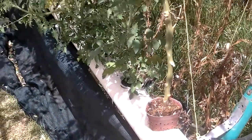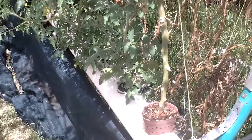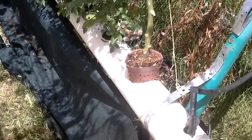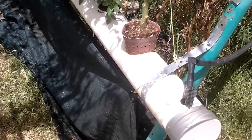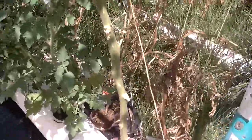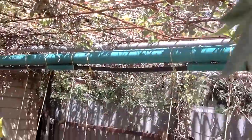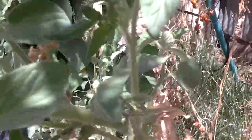Hey folks, how's it all going? Just out checking my hydroponic system outside. That saved tomato plant I put in here is sort of going all right — got a few flowers on there.